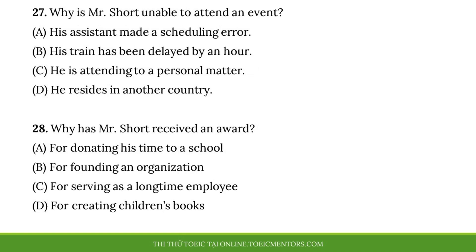Questions 27 and 28 refer to the following speech. My name is Melanie Chen. I am the longtime editor of renowned author Alan Short. And I have come here tonight to accept this award on his behalf. Unfortunately, Mr. Short is unable to attend this evening as he now lives in Italy and was unable to return to Canada on short notice. However, I can say with confidence that he is truly honored to be the 25th recipient of the Red Mark Medal in honor of the exceptional literature for kids he has written. Although we met nearly 15 years ago, I continue to be amazed every day by his dedication to his work. I can think of no better person to receive this honor than Mr. Short. Number 27. Why is Mr. Short unable to attend the event? Number 28. Why has Mr. Short received an award?